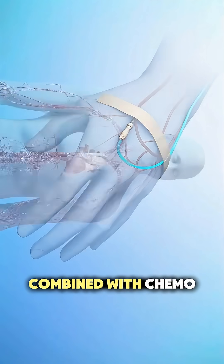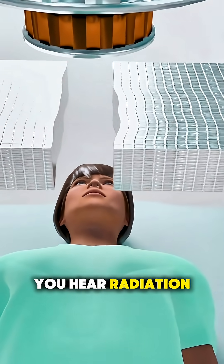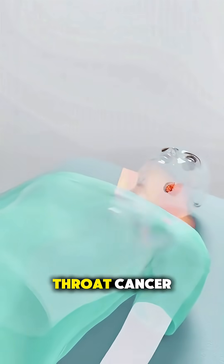Radiation is often combined with chemo for better results. So next time you hear radiation therapy, you'll know — it's a high-tech targeted fight against throat cancer.